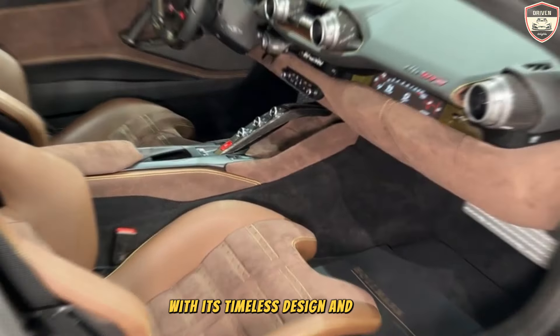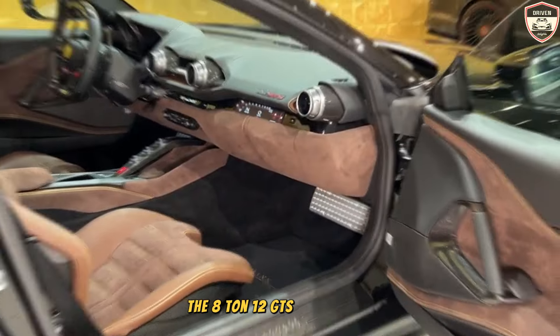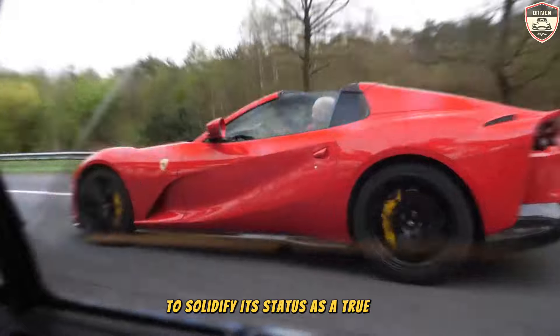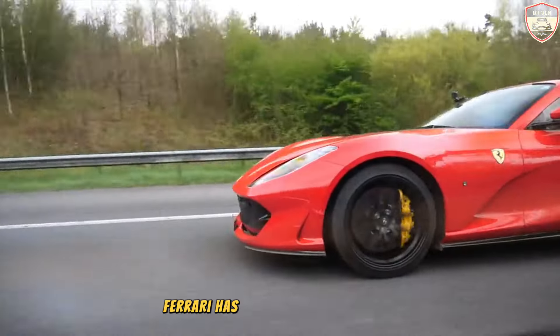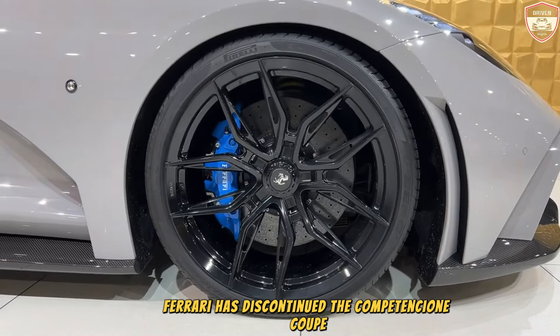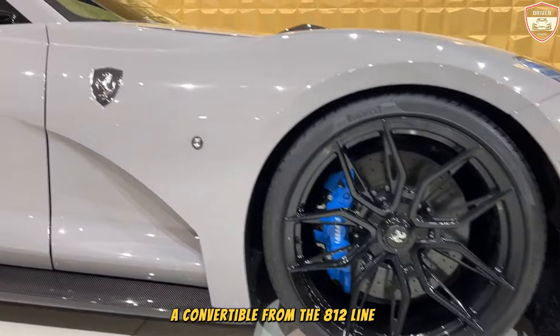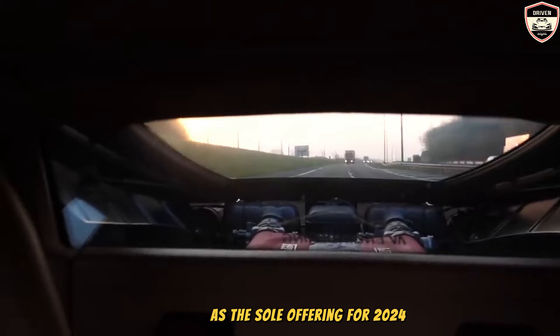With its timeless design and awe-inspiring performance, the 812 GTS needs no additional accolades to solidify its status as a true automotive icon. No updates have been made. Ferrari has discontinued the Competizione Coupe and Competizione A convertible from the 812 lineup in 2023, leaving the GTS convertible as the sole offering for 2024.